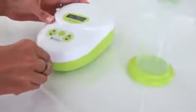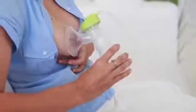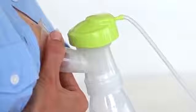Make yourself comfortable in a quiet place and connect the pump sets to the Calypso. Center the breast shell over your nipple. When you have selected the correct breast shell size to suit you, the nipple moves freely in the funnel and follows the rhythmic movements of the pump.